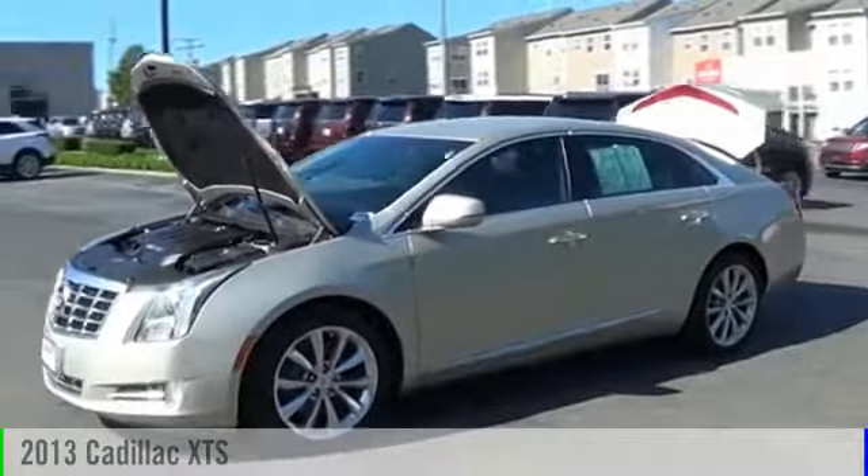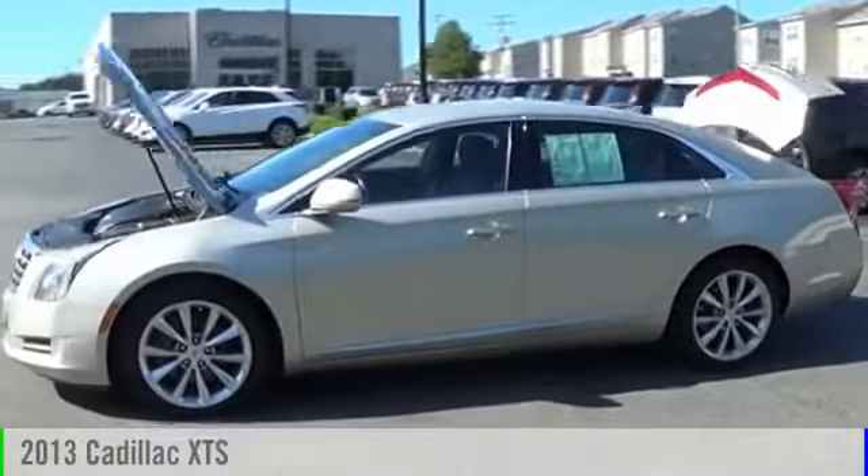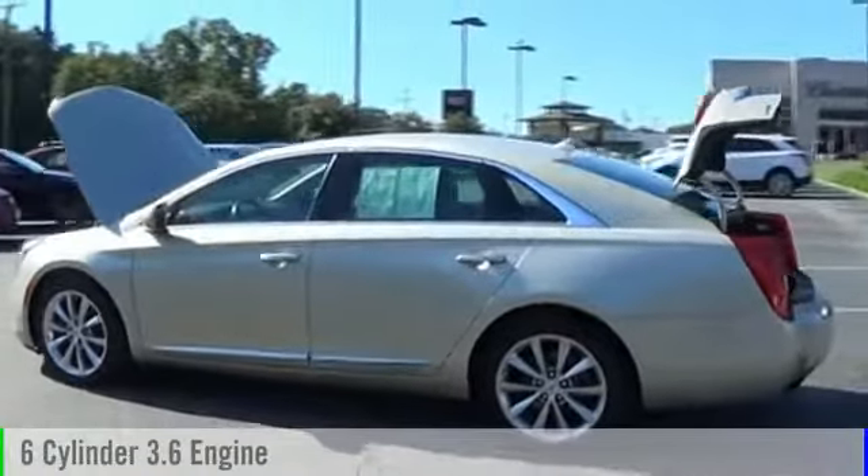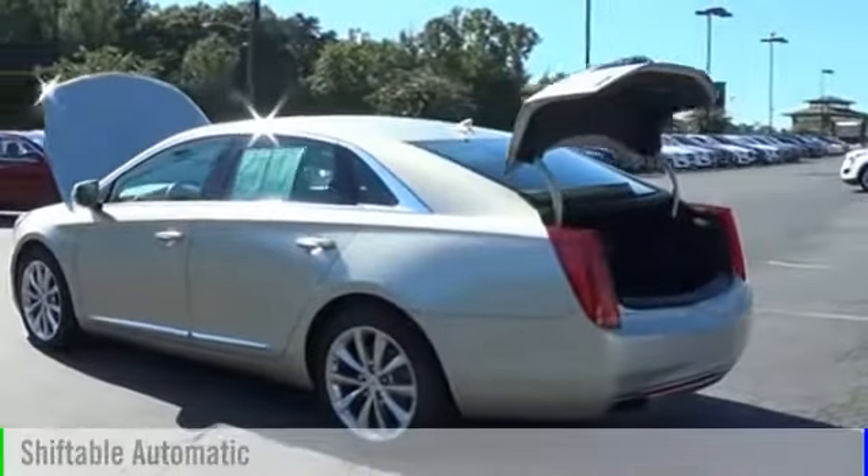The 2013 XTS. This vehicle is powered by a front-wheel drive, six-cylinder, 3.6-liter engine and comes with an automatic transmission.